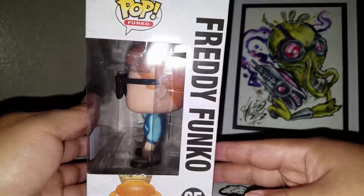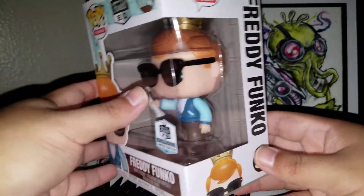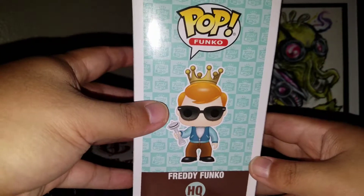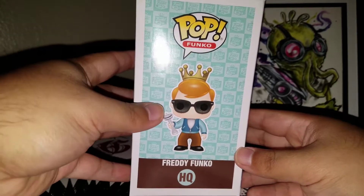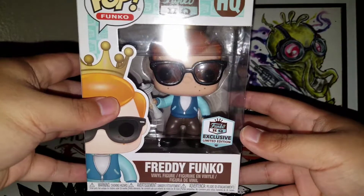I've just seen that they actually posted on Twitter that they had more exclusives, so this wasn't exclusive to just that day. I guess this is just an HQ exclusive, whenever they have them in stock. Whenever you go, if they have it in stock, it'll be available.